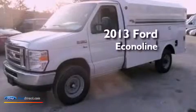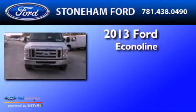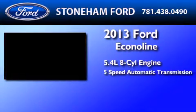This is a brand new 2013 Ford EconoLine. It features a 5.4 liter 8-cylinder engine and a 5-speed automatic transmission.